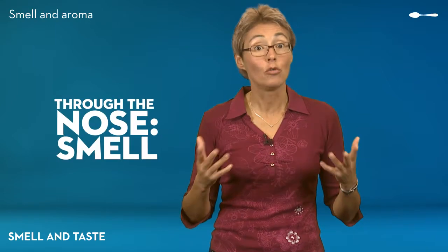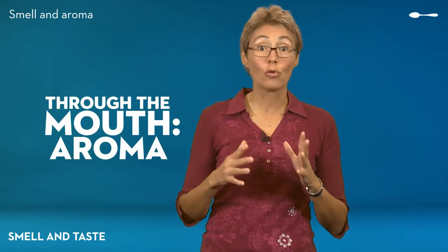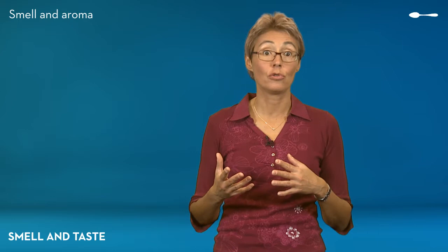You'll sometimes hear about the smell of food, and sometimes you'll hear about its aroma. What is the difference? It's very simple. When odor molecules come from the air you breathe, we talk about smell. When they come from your mouth, we talk about the aroma of food. We can therefore conclude that we perceive odor molecules from food twice — once directly through the nose, and a second time indirectly via the mouth.